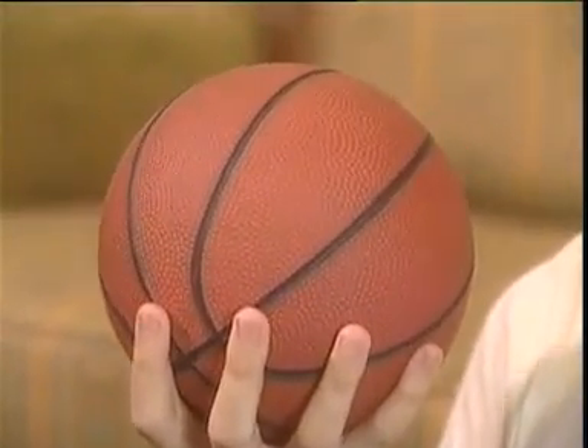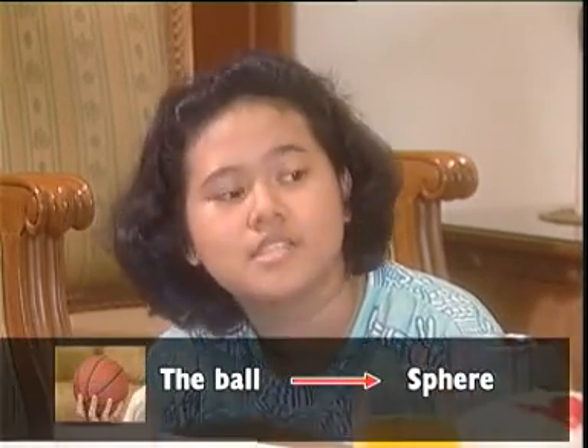This is a ball. Is it a circle? No, it isn't. The ball is not a circle. It's a sphere. The ball is a sphere. Can you draw a circle, Silla? Sure.